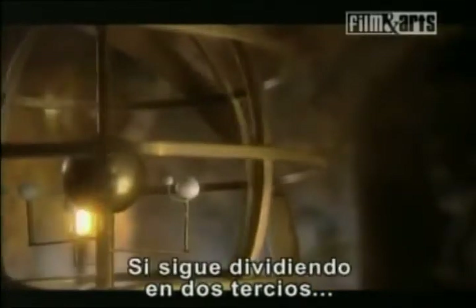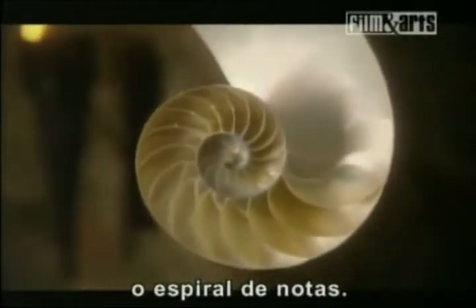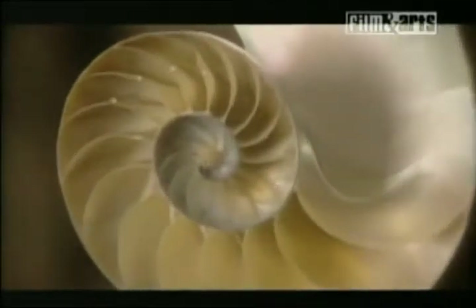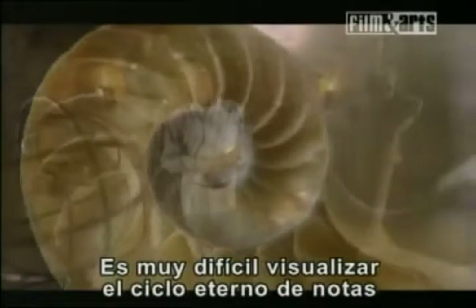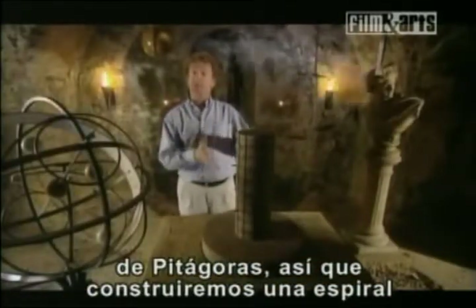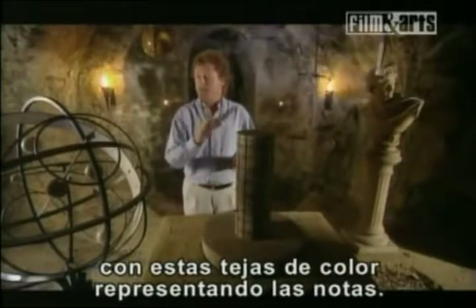If you carry on dividing by two-thirds again and again, you create an infinite sequence or spiral of notes. It's quite hard to visualise Pythagoras' endless cycle of notes, so we're going to build a spiral to show how it works, with these coloured tiles representing the notes.